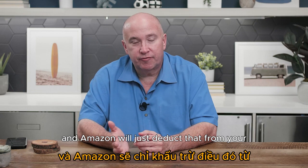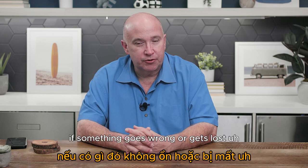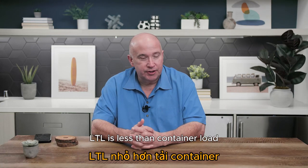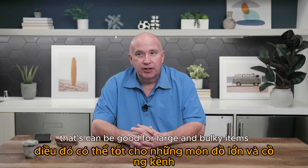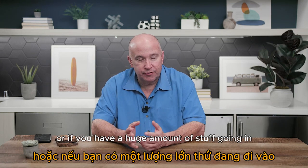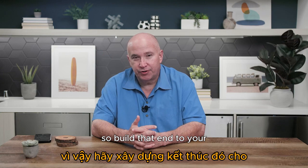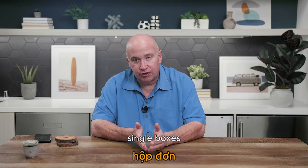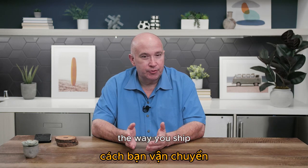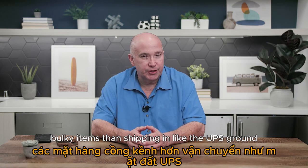Amazon will deduct that shipping cost from your payments, and the responsibility goes to Amazon too — if something gets lost they have to reimburse you. LTL (less-than-container load) is good for large and bulky items — you put it on a pallet and ship it in on pallets. Palletized stuff typically takes a little bit longer to get checked in at Amazon, so build that into your timeframe versus UPS single boxes which get checked in faster.